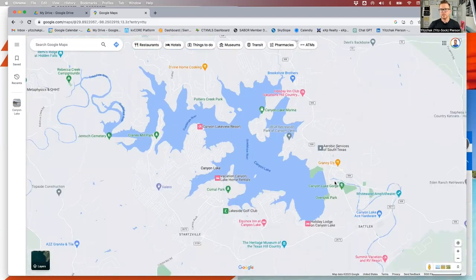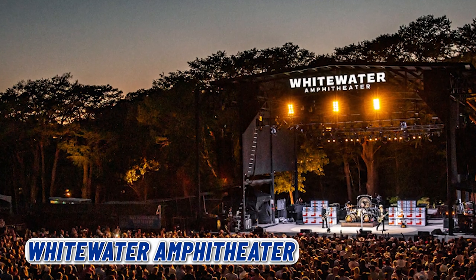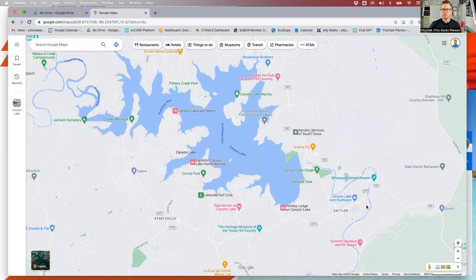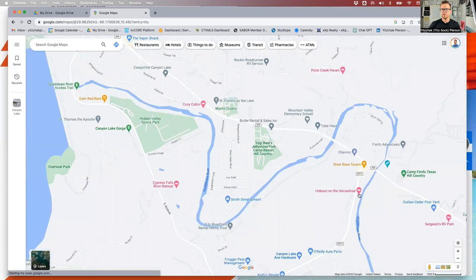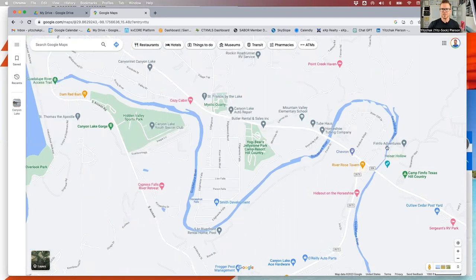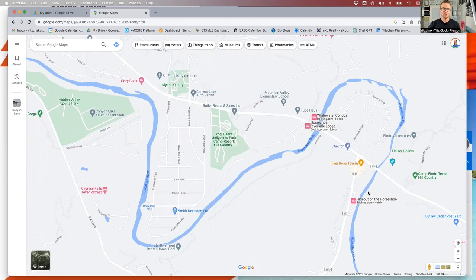Another big attraction right here is the Whitewater Amphitheater — some of you may have heard of it. We have some of the biggest names coming in and performing here. You can also go tubing. You'll start in this area called the horseshoe on the Guadalupe River — there's the Hideout at the Horseshoe — and tube around. One of my favorite things to do in this area is tubing, a big attraction to Canyon Lake for enjoying the water, especially on hot days like we have so often here in Texas.